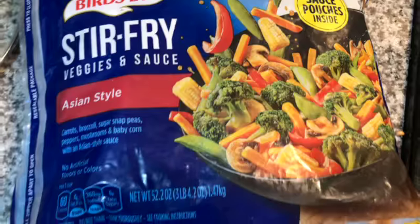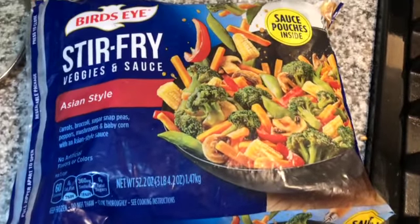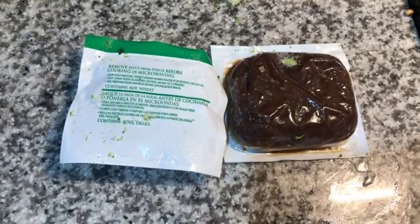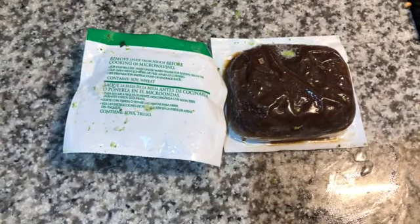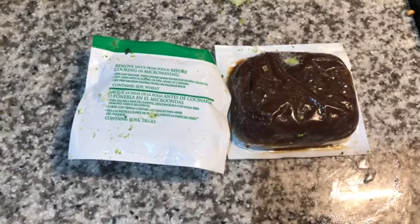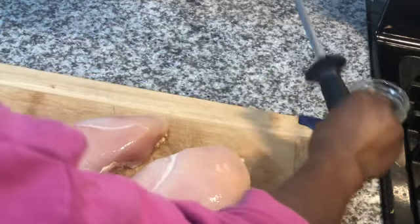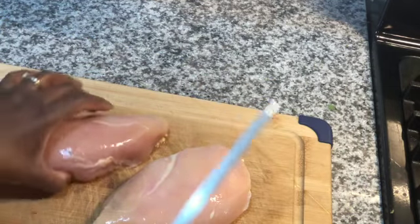Right here I'm just showing the brand that we use — we use Bird's Eye stir fry. I like to get this big bag because we have a family of seven and we need a lot of food. Inside the bag it does have two packets of teriyaki sauce and you have to let them defrost. I just let them sit in some water as I'm preparing the chicken and things like that.